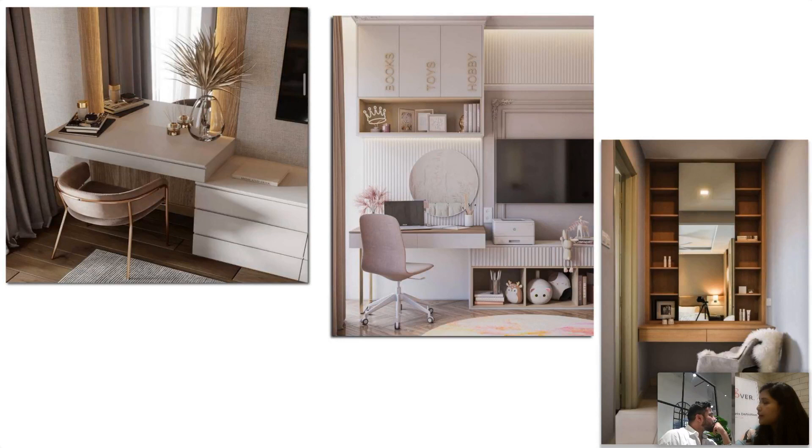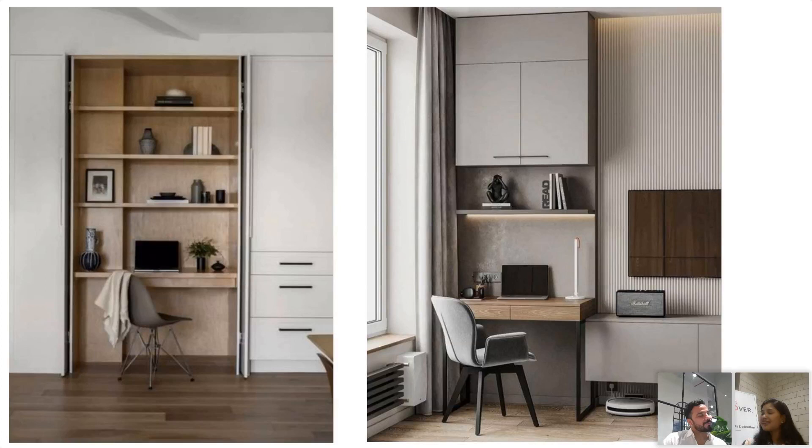Compact workstations. Pocket doors — when you open it, it's not a regular openable door; it goes inside the wall. It gives you a nice seamless look. When you're not using your study, you can close that area and it will look like one wall of a wardrobe.